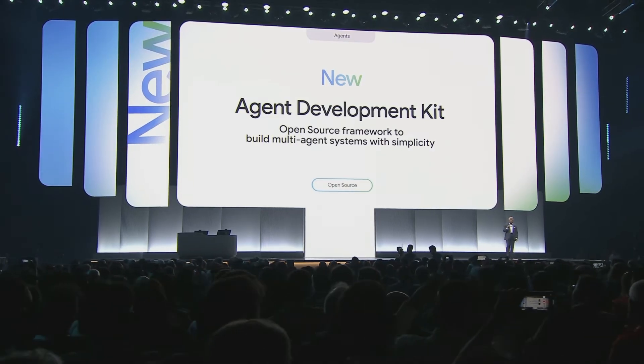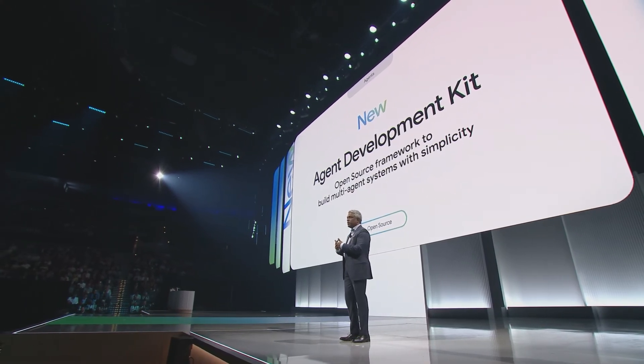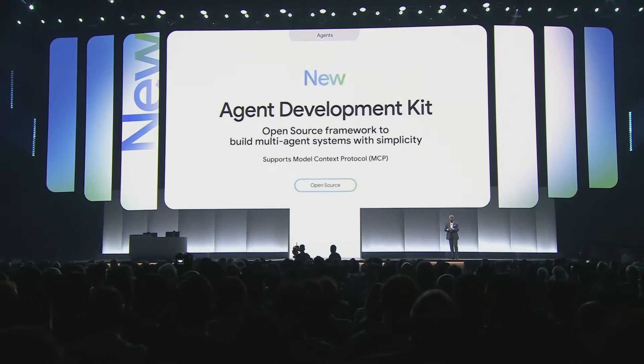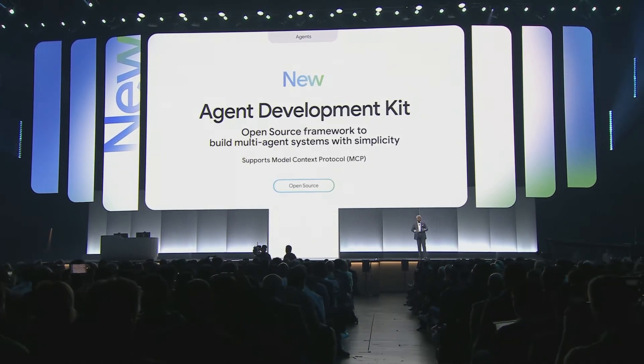The Agent Development Kit is a new open-source framework that simplifies the process of building sophisticated multi-agent systems. You can build sophisticated Gemini-powered agents, help them use tools, do complex multi-step tasks including reasoning or thinking. You can also discover other agents, learn their skills, and enable agents to work together while maintaining precise control. The Agent Development Kit supports the Model Context Protocol, which provides a unified way for AI models to access and interact with various data sources and tools, rather than requiring custom integrations for each one.